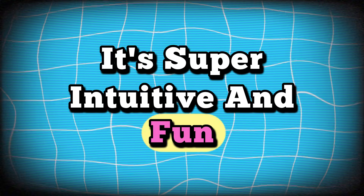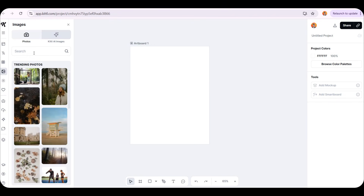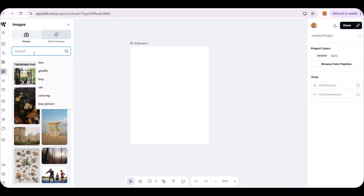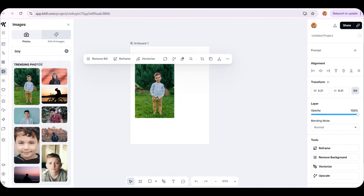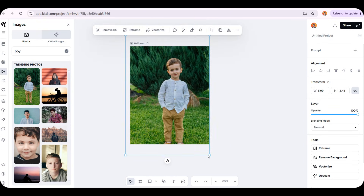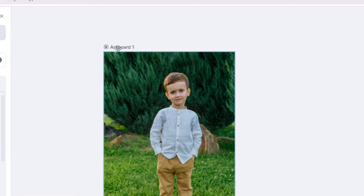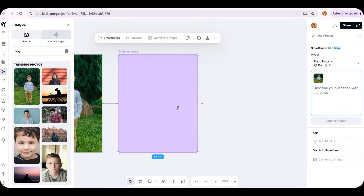For example, let's say someone sends you a photo of their son and says his fifth birthday is coming up soon and they want a black and white drawing as a gift. First, let's go to the Images section and search for a boy's photo so we can practice applying it. Let's add this image to the main design page. Now we'll click on Artboard 1 at the top of the page, then add a Smartboard by clicking the purple dot on the right. This is where the magic happens.